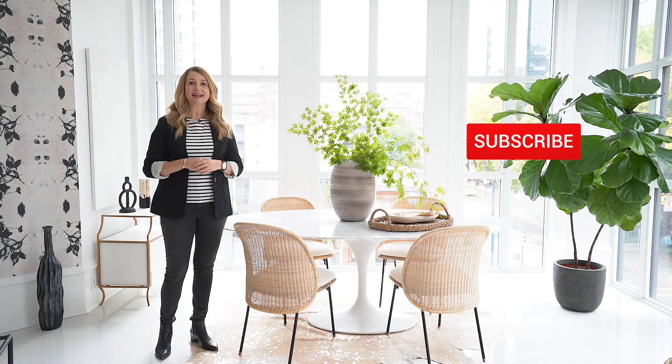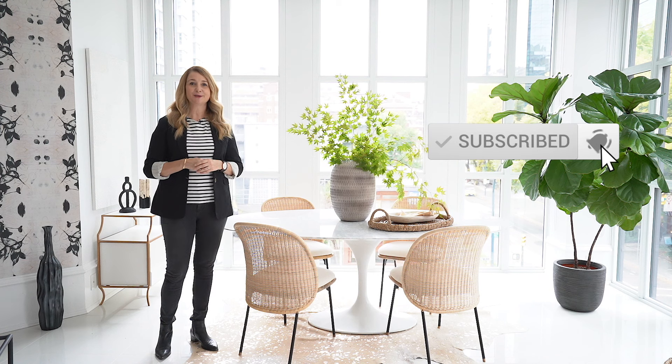Make sure you are subscribed and hit the bell so you're notified every Thursday when I release a new design video.